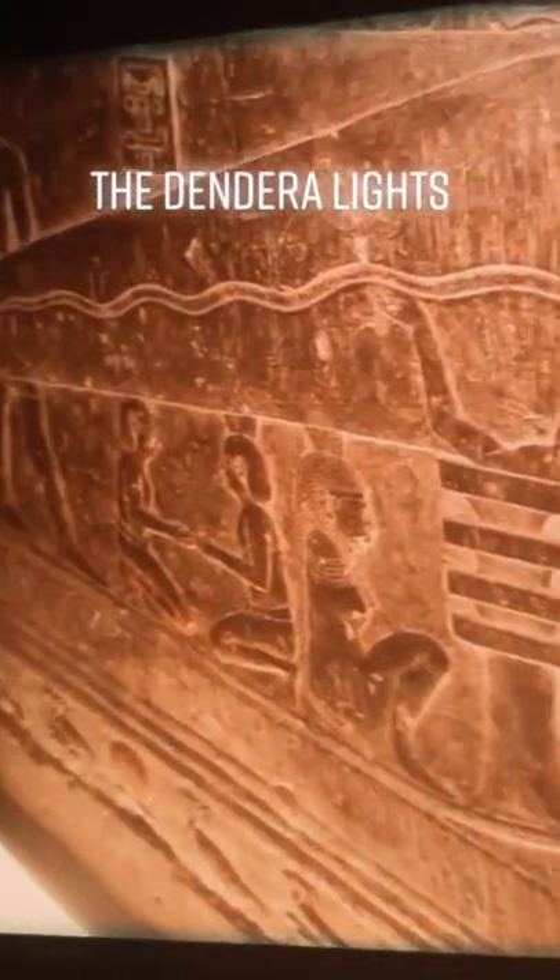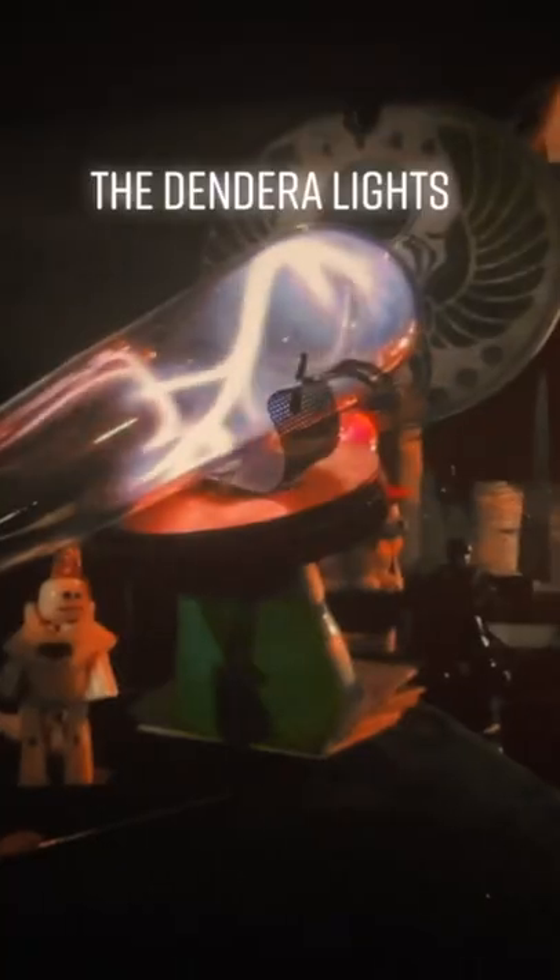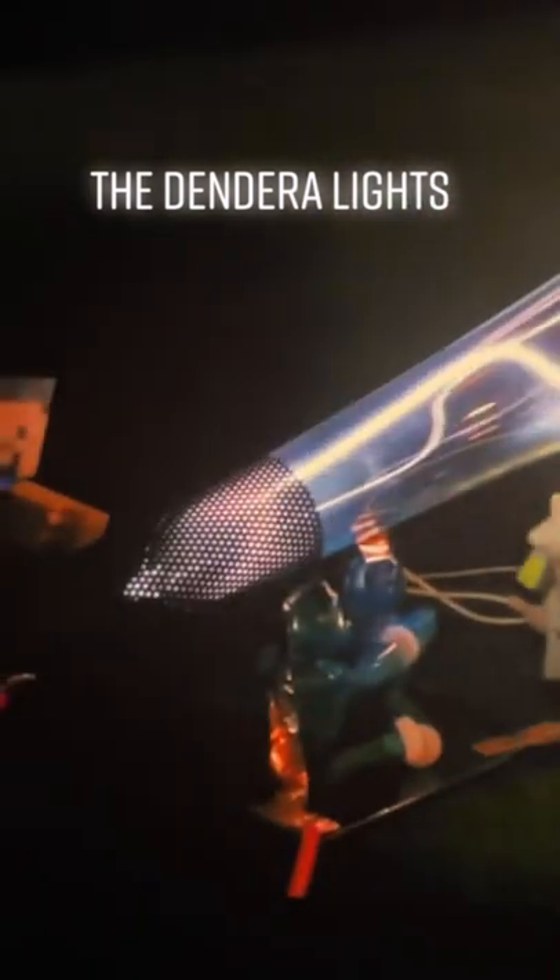This is an Egyptian relief known as the Dendera Lights. Many people have suggested that the hieroglyphs in this relief are actually depicting some sort of electrical equipment. I think you mean art. The hieroglyphs are the writing next to the pictures, which say that they aren't light bulbs.